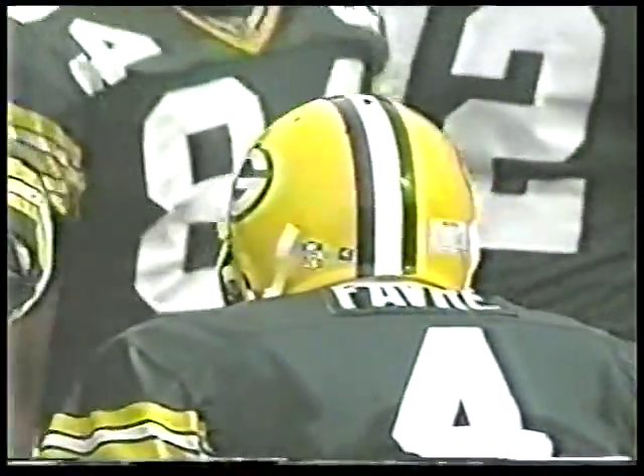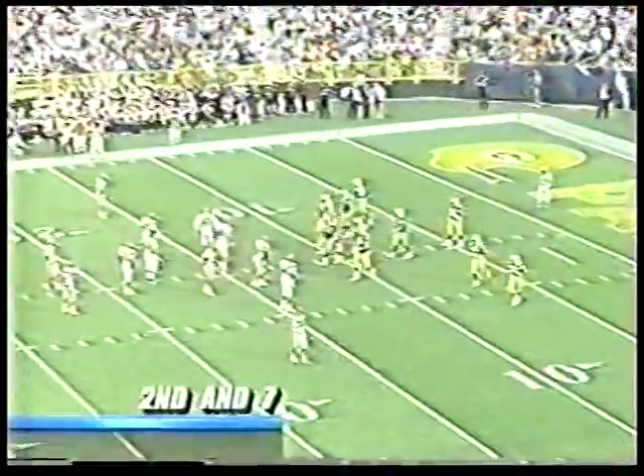Brett Favre certainly has his work cut out for him today. So does this man, Mike Holmgren, who will be the real architect of this drive, calling all the plays.